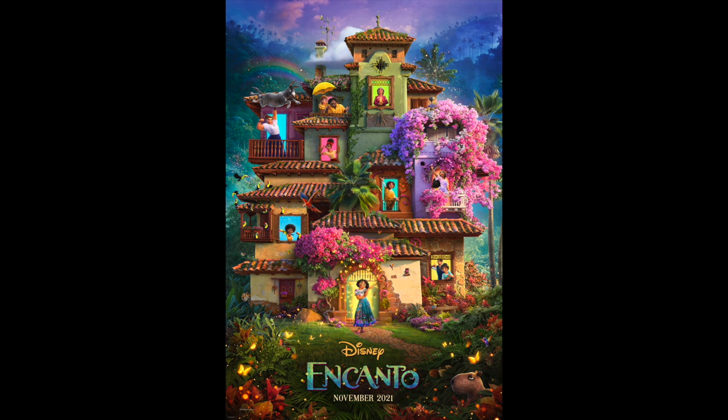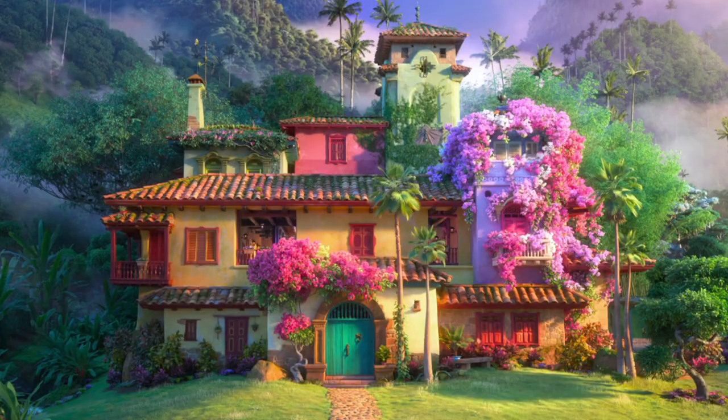For starters, I just want to quickly note that this house has been redesigned to fit in the vertical poster. In the actual movie it is wider and not as tall.